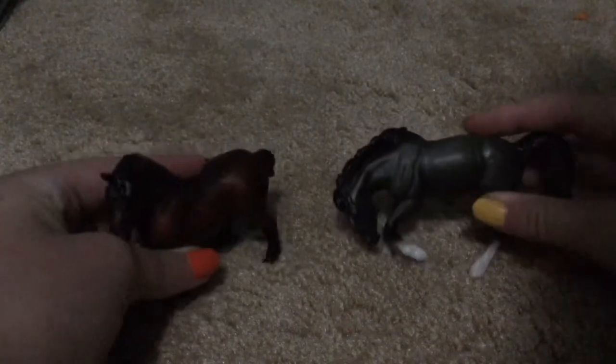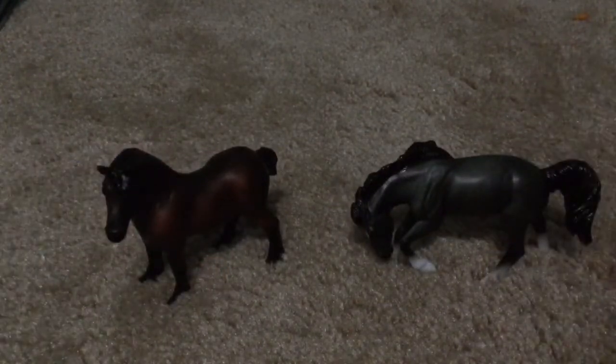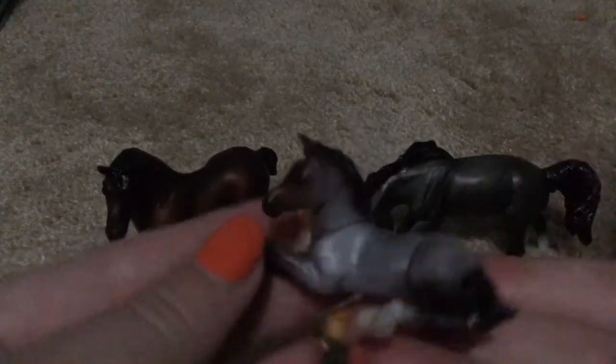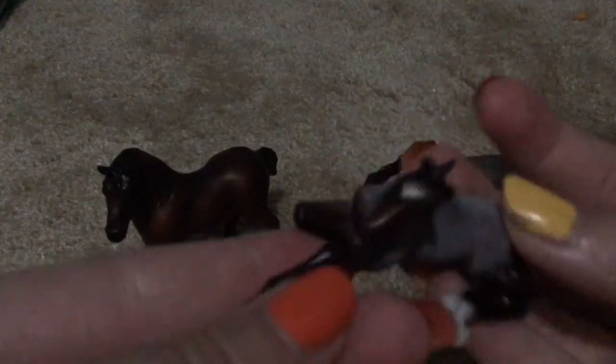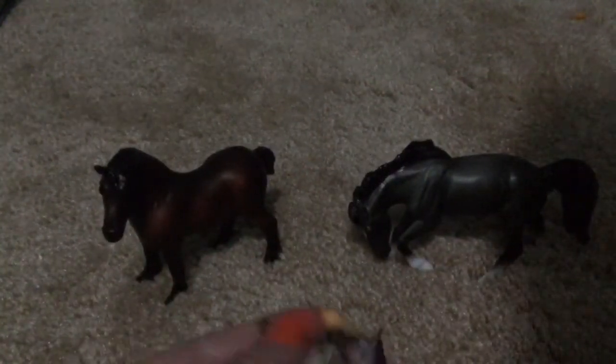I got these ones from my sister, and she paid her own money for them, so that's really nice. And I got this adorable little roan foal — I love it so much. It looks like his legs broke off there, but don't worry, he's just bending them. And then for the last Breyer — you guys know who it is — it's the one, the only, Misty!